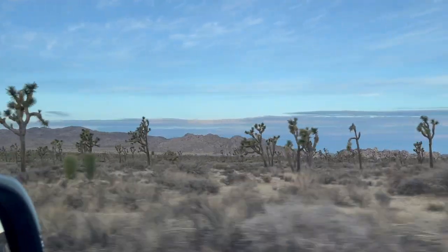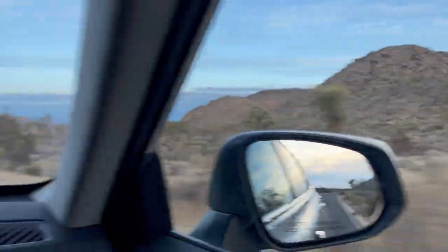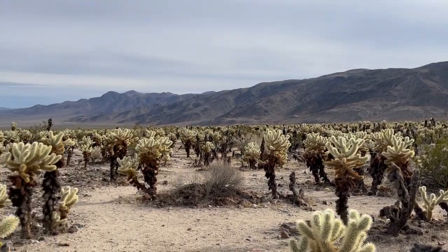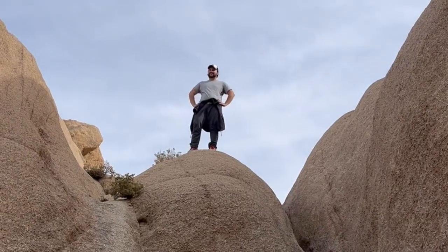Hi everyone, and welcome back to my channel where we talk about biodiversity, ecology, and art. Today I want to talk about an influential woman who helped preserve one of our most iconic national parks, Joshua Tree National Park. Her name is Minerva Hamilton Hoyt, and she's someone we all should know about.